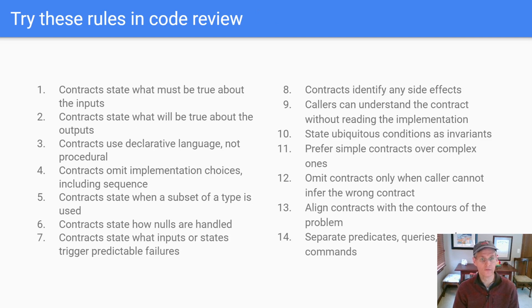Here's a list of rules I've tried in code reviews — each one points back to a particular problem we had. The first two talk about what's true before and after — stating preconditions and postconditions in words, saying what must be true as opposed to describing activities in the implementation. Using declarative language is another way of getting at that, so avoiding action verbs. You want to omit the implementation choices. One way people sometimes slip up is they say the contract does this and then this and then this — putting language about sequence in helps you avoid the 'and then' problem.